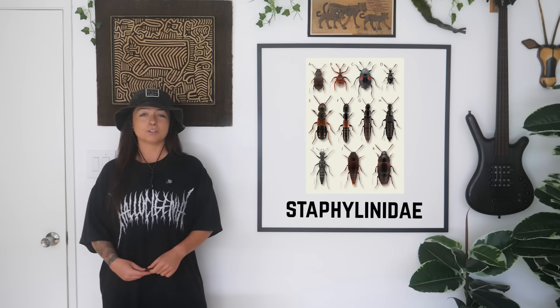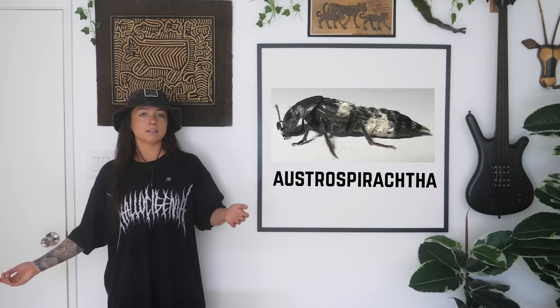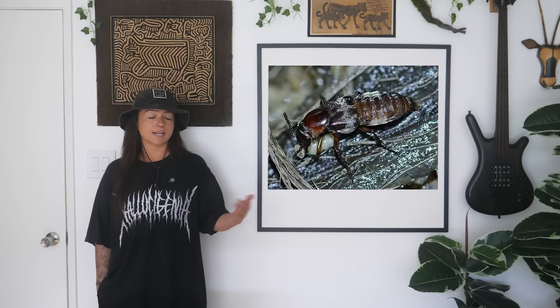With 66,000 species, there's a lot of morphological diversity among rove beetles. Some look fuzzy, like the hairy rove beetle. Some, like Ostrospiraxa, trick termites into feeding them by reshaping their abdomen to look like a termite — like an inflatable costume, but sick and twisted. But yes, specific rove beetles help establish the death timeline as well.